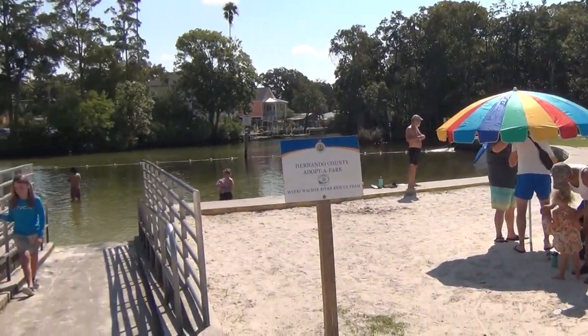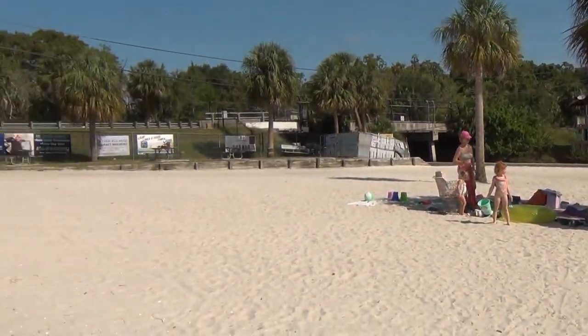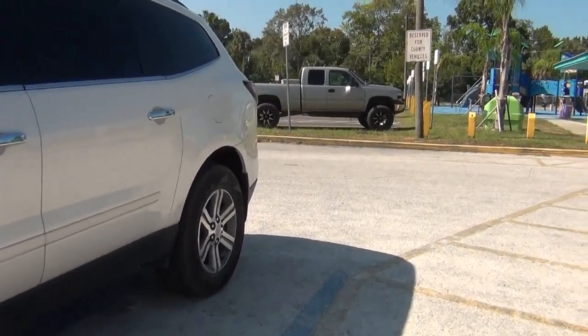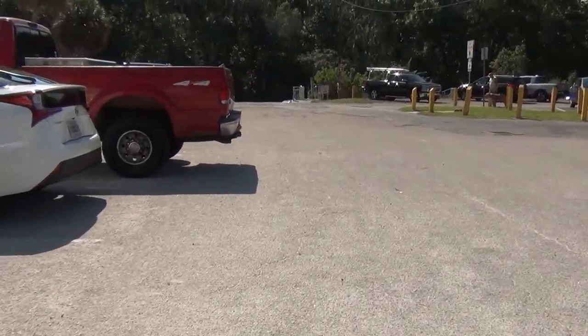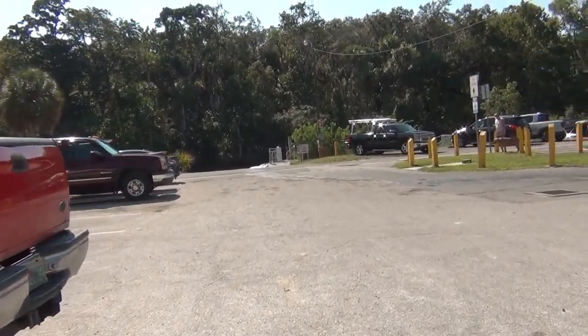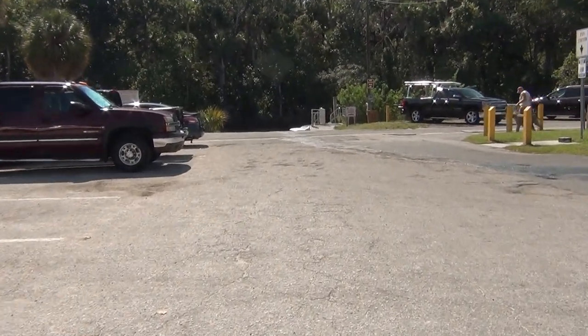It's a nice little park. There's boat ramps, and you can put your boats in right here. Here's the boat dock.